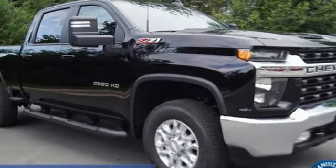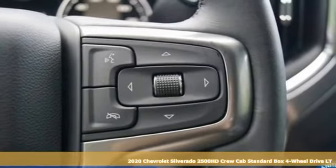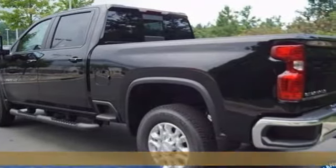Here's a new 2020 Chevrolet Silverado 2500 HD. Standout looks, standout capabilities, so you can stand out on the job site.